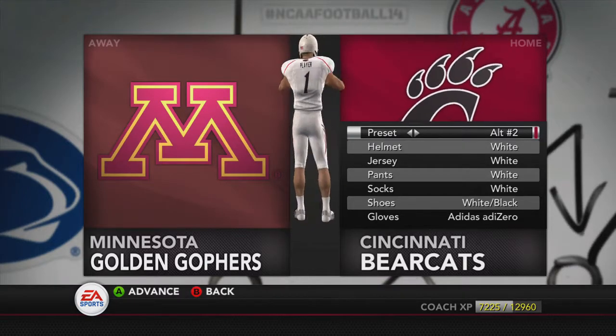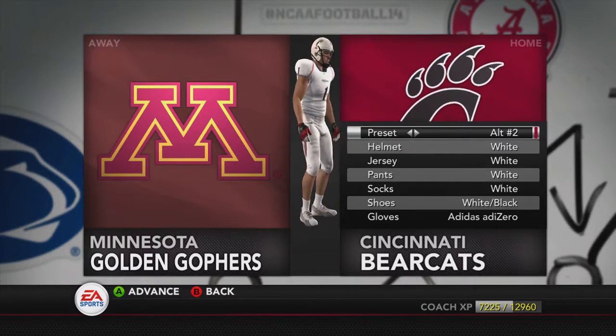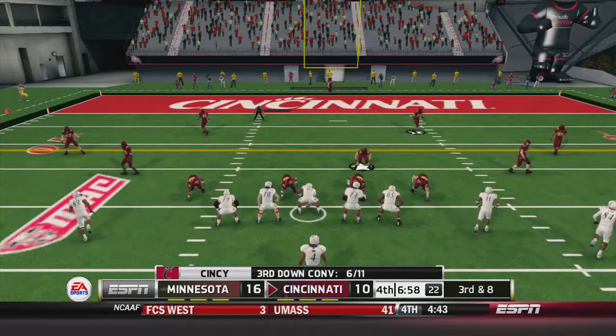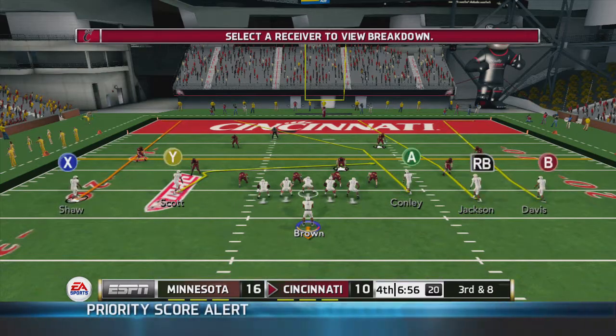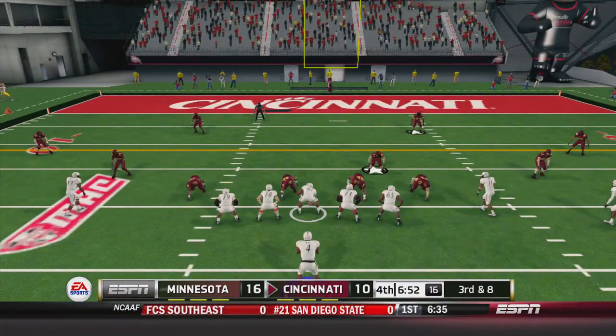Yo man, these uniforms are fire! Really like what I see over here though - see if I can get it delivered.